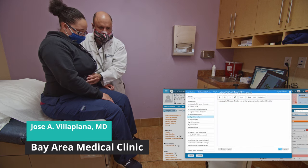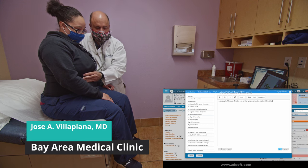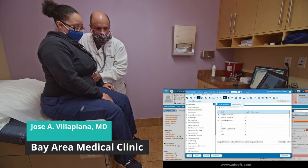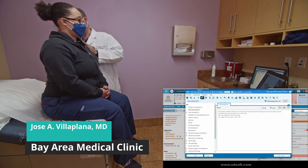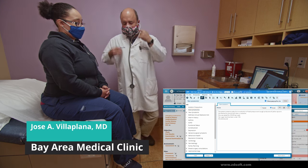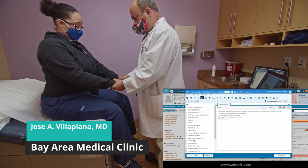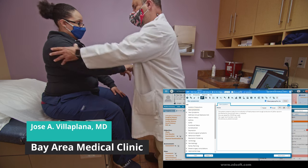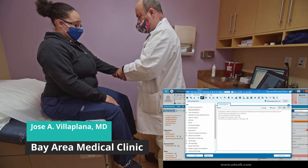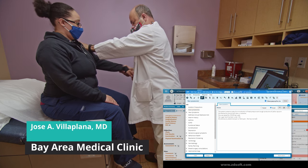Any abdominal pain? No. Are you moving your bowels okay? Yes. Any pain here when I do this, or here? No pain. Now show me your hands — put them like that. No pain in your wrists, your elbows, or your shoulders when I do that? No. Same thing on this side — hands, wrists, elbows, and shoulders. No pain there either.